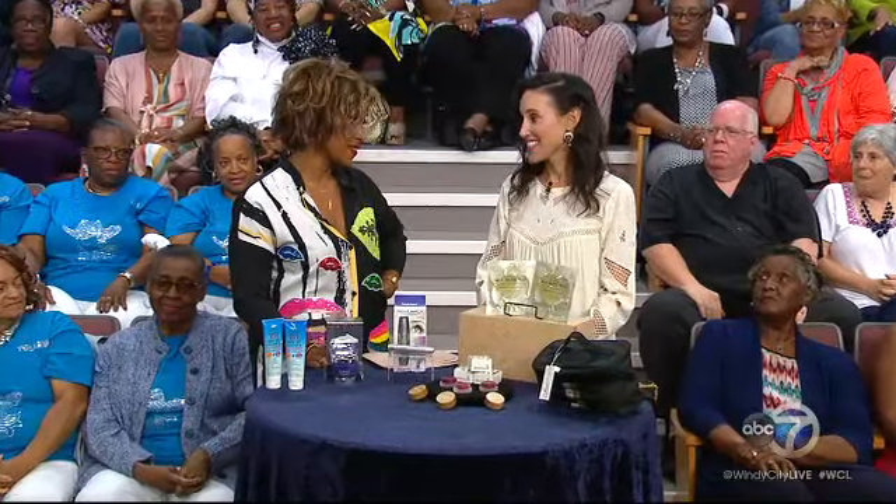I cannot believe we're already talking about fall, but we've got to realize that it is here. And travel can be overwhelming, but I have ways to make it easier so you can pack easily and then just enjoy your vacation.